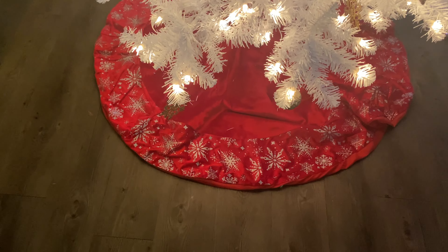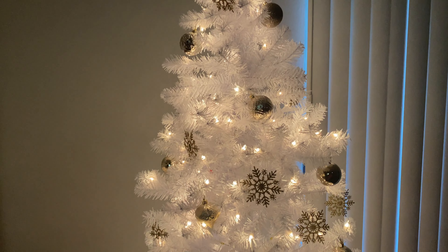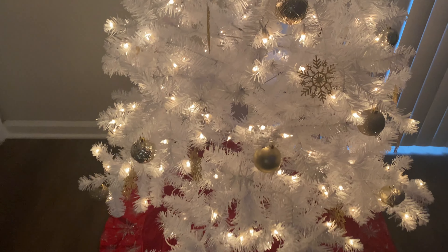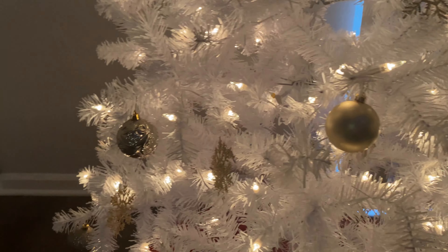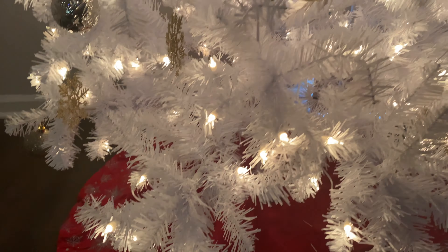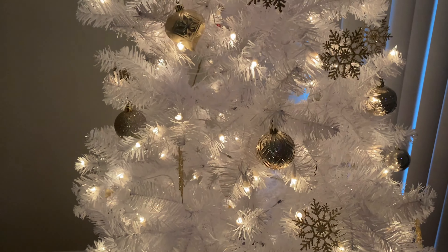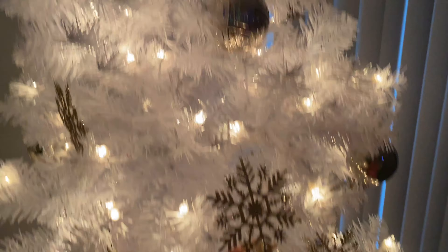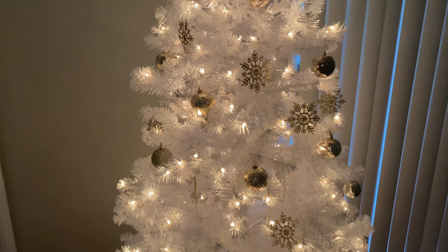The skirt is from Walmart, the tree is from Walmart — pretty much everything about the tree is from Walmart. We got gold ornaments, it's a white tree, and it came with lights so we didn't have to buy any. We also got these gold snowflakes, and that's also our tree topper — a gold snowflake.